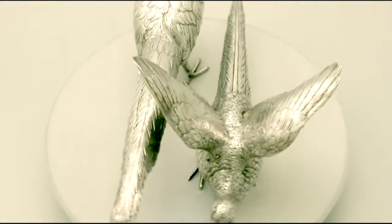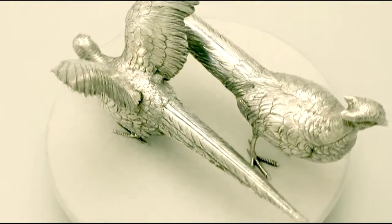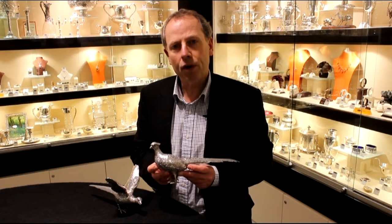Certainly the highlighted features of these exceptional table pheasants make them ones that could be sold with my highest recommendations. If you require any further information or assistance regarding these exceptional pheasants, please do not hesitate to contact us via telephone or email.